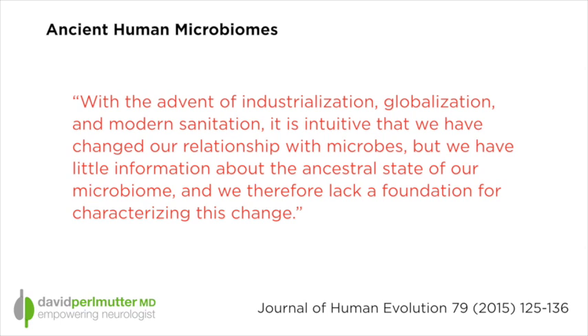This study is called Ancient Human Microbiomes and was published in the Journal of Human Evolution earlier in 2015, and it's really a very incredible study. What they did was they studied how the human microbiome has changed and concluded that industrialization,